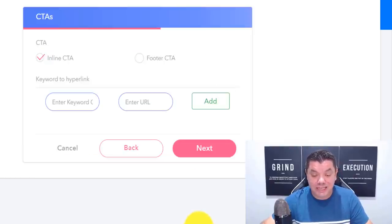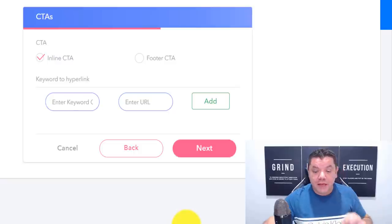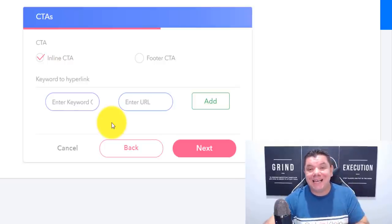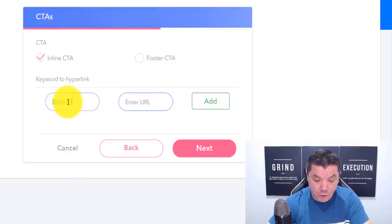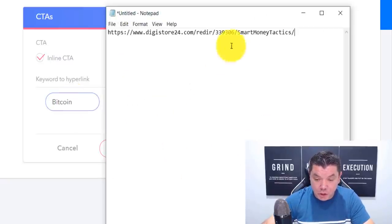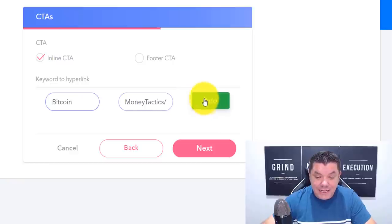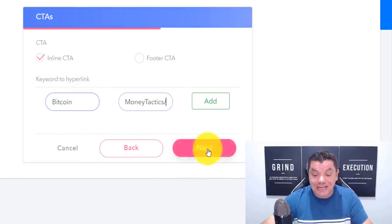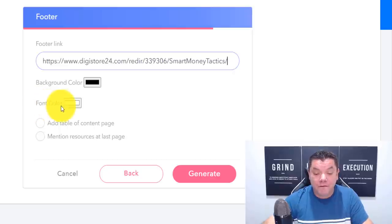This is very important. Inside the eBook, there are two ways to add a call to action. You can select a keyword — for example, 'Bitcoin' — and enter the URL so that every time someone clicks that word, it takes them to your offer. Copy that affiliate link from Digistore24 and paste it in. You can add an inline call to action or a footer call to action. We'll add an inline one, then click next. You can also add a footer link with a black background and white font.